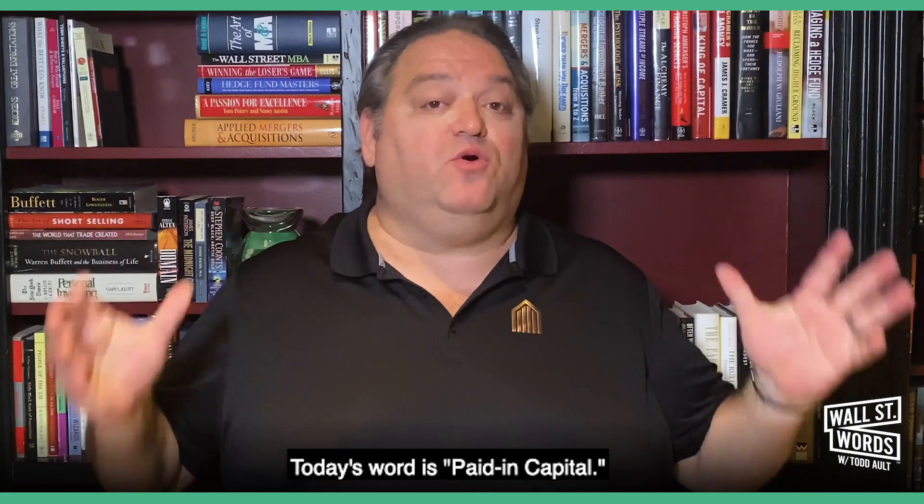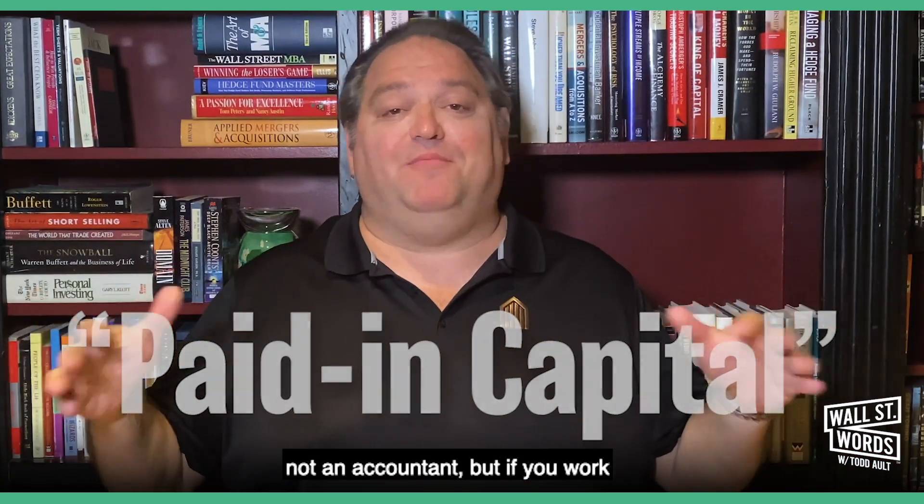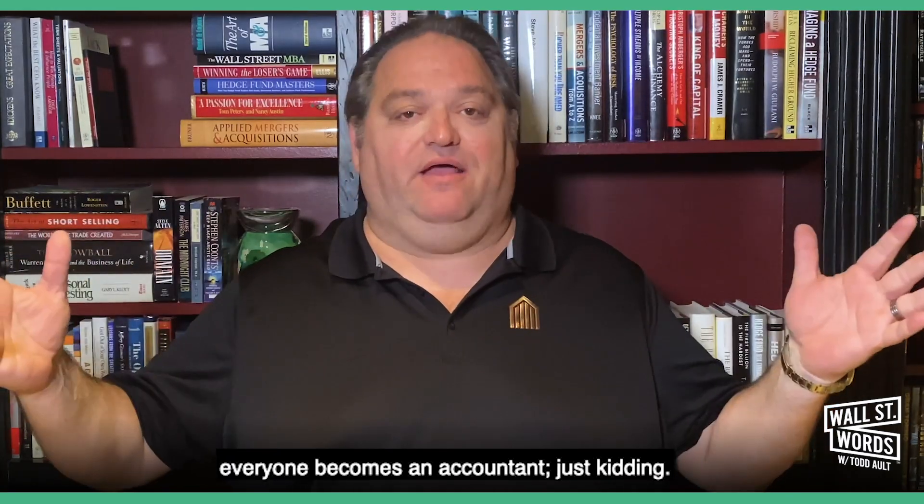Hey, it's Todd Alton. Welcome back to Wall Street Works. Today's word is paid in capital. This is an accounting term and I'm not an accountant, but if you work on Wall Street long enough, everyone becomes an accountant.